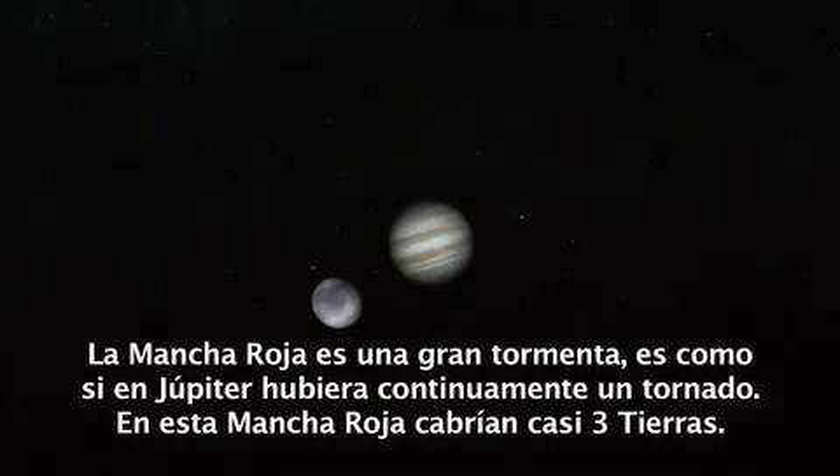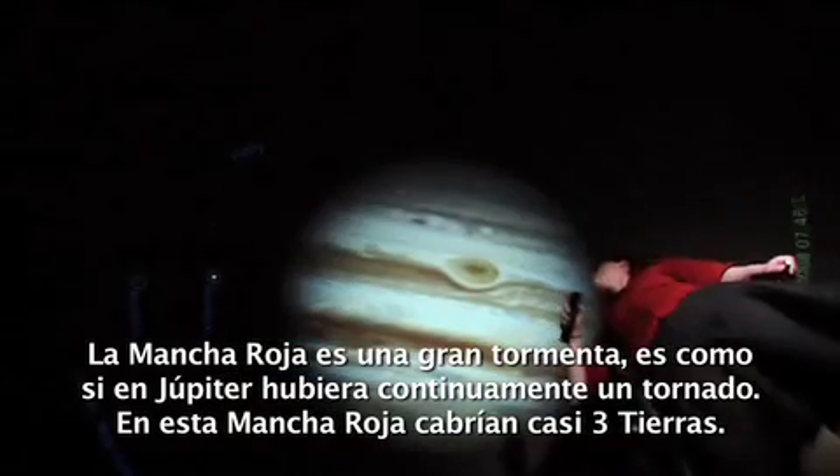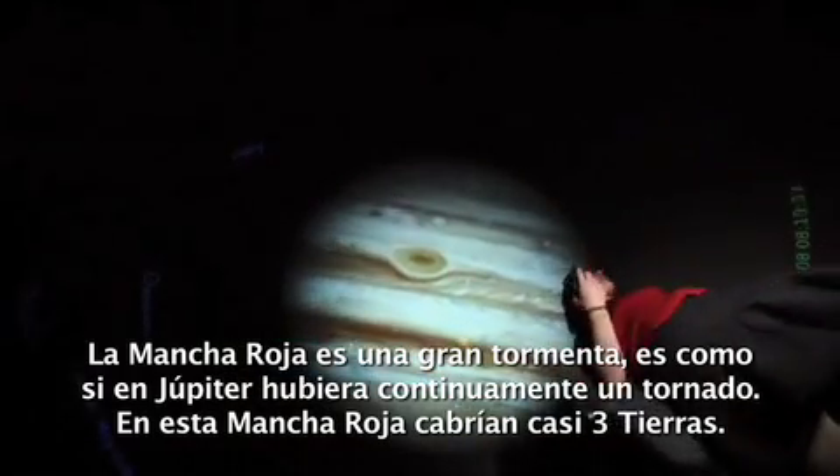The red spot is a big storm, so it's kind of like there's always a tornado on Jupiter. In that one red spot, you can fit about three Earths.